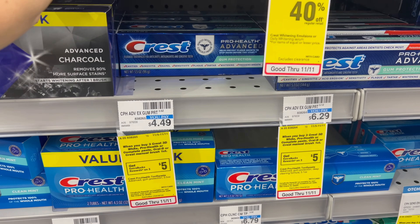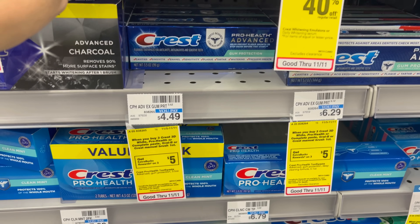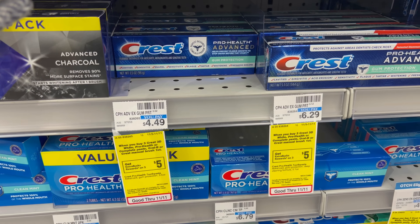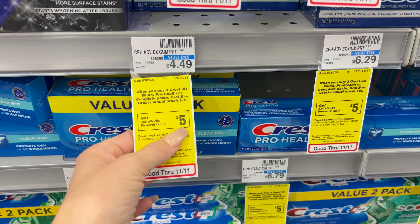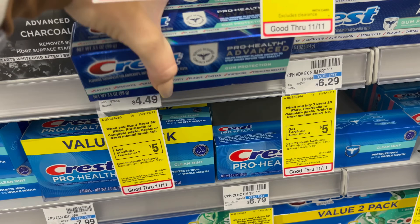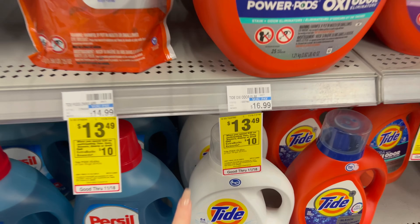Another oral care deal is Crest — buy three, get a $5 extra buck. The cheapest toothpaste I found is $4.49, so I'm grabbing three. There's a $5 off three digital coupon, and a $1 off one digital that should glitch and come off together. That leaves me paying $7.47, and I get back a $5 extra buck — making it $2.47 for three tubes of toothpaste. I'm adding this into my $15 off $75 CRT transaction.